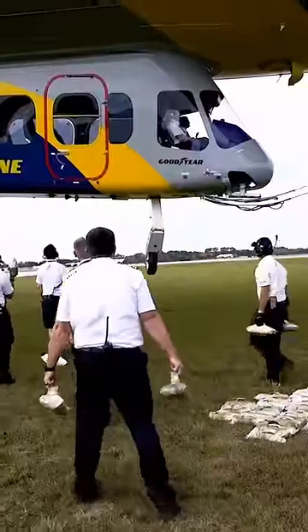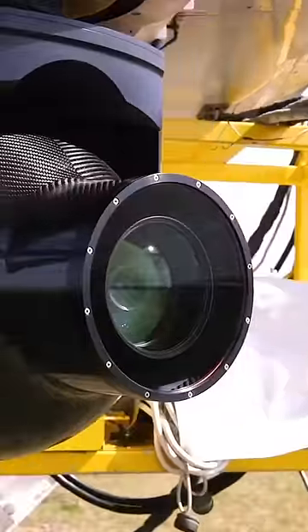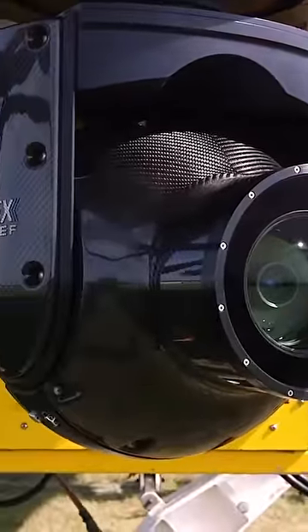The blimp has a crew of 20, some inside the blimp, and others who drive on the ground to assist with landing. A camera worth up to $500,000 is mounted on the front structure.